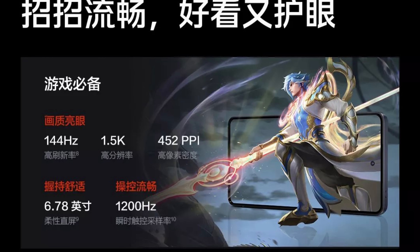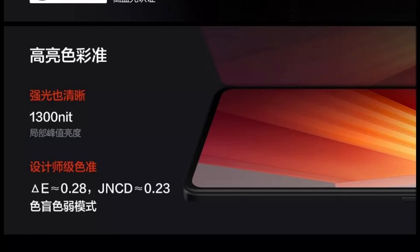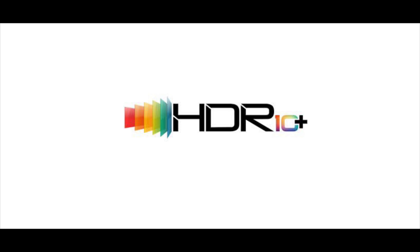This device has a 6.78-inch 1.5K AMOLED display with 144Hz high refresh rate. It has a tall aspect ratio of 20:9 with a screen-to-body ratio of 92.9 percent. It has a peak brightness of 1300 nits, which is plenty bright compared to other devices. It also supports HDR10+ for punchy and vivid colors, though sadly the display protection is not mentioned by the company.